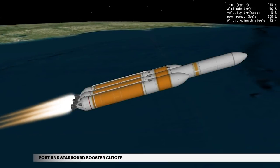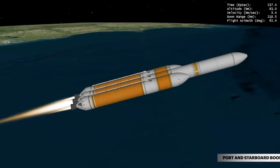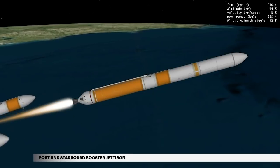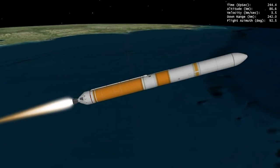At 3 minutes 56 seconds, the port and starboard booster engines shut down. Two seconds later, the port and starboard boosters are jettisoned. The center booster engine then throttles to full power to maximize performance.